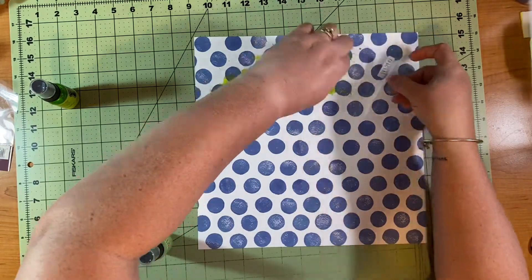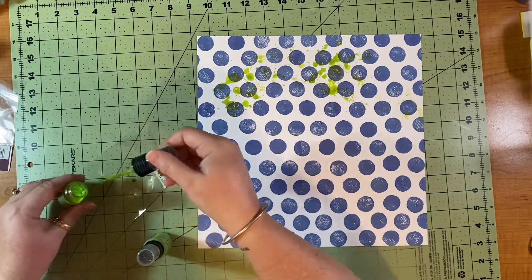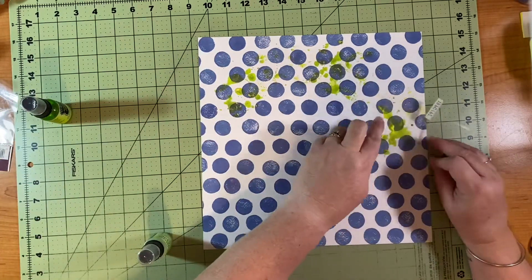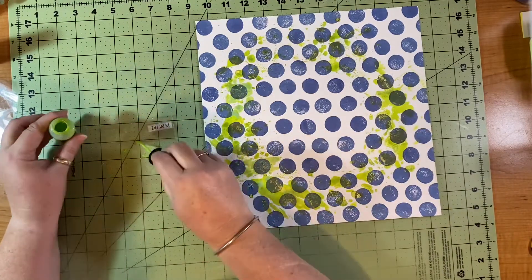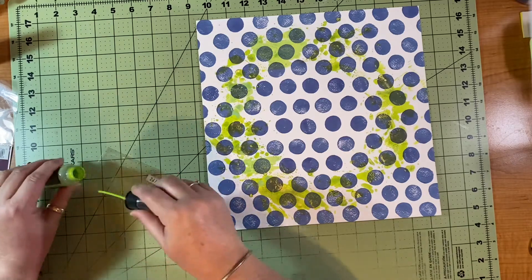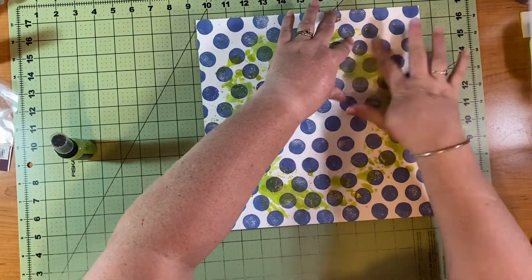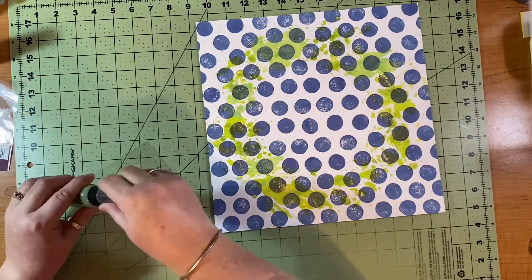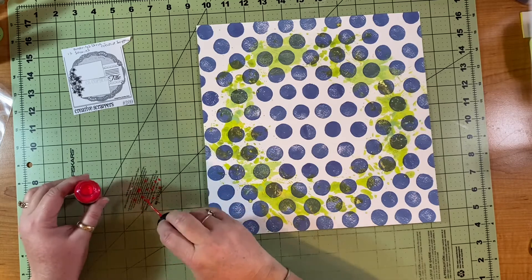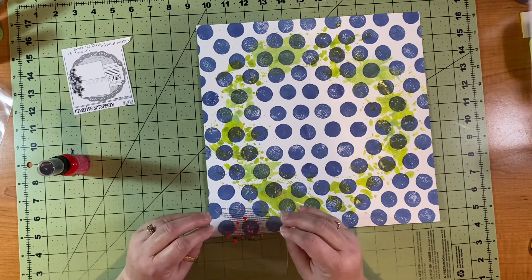I smoosh it down sometimes and just kiss the page other times, going around — I won't watch you make me do the whole thing, I just wanted to show you the beginning process. I make a circle with that green and then after finishing the green I go on to the Twisted Citron, adding it more in the speckled spots. The two colors together blend really well to match the collection, and I thought it would give it a little extra shine and shimmer from the shimmer sprays. I go around until that green circle is pretty complete.